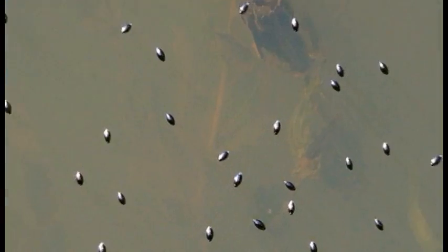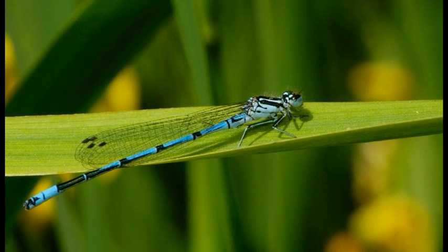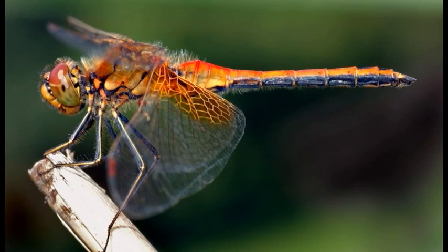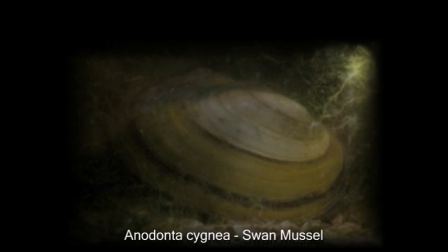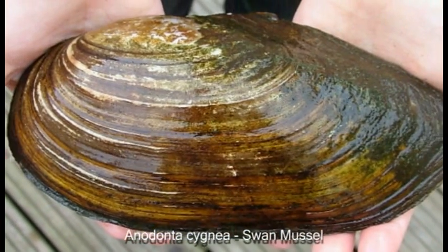The reed beds are home to many species of invertebrates including aquatic beetles and dragonflies. Possil Marsh is the most northwesterly known location for the swan mussel, which has been recorded at only five sites in Scotland during the last century.